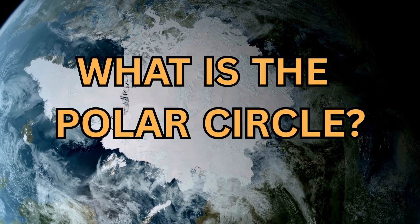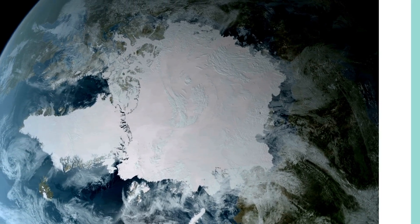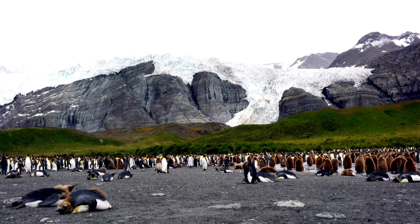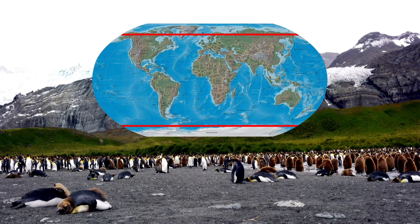What is the polar circle? The North Pole or Antarctica are probably your first thoughts whenever you hear the words polar circle. And that's true, but it's so much more than that. It's actually this zone around the poles marked by this line. But why is the line exactly here and what does it mean? Let's find out.